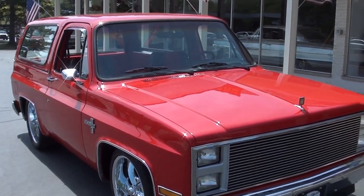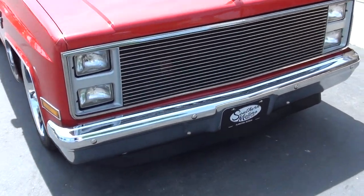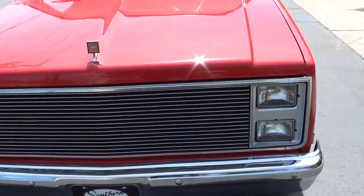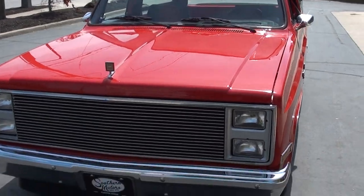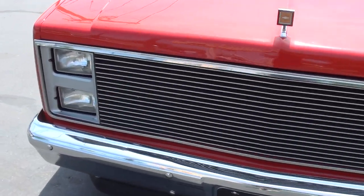Of course, that top's removable. These square bodies have just gotten so popular. It's a cool truck.